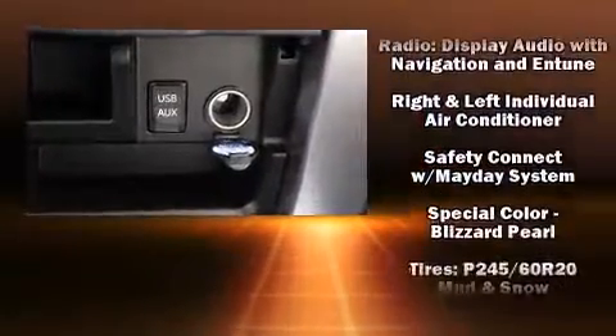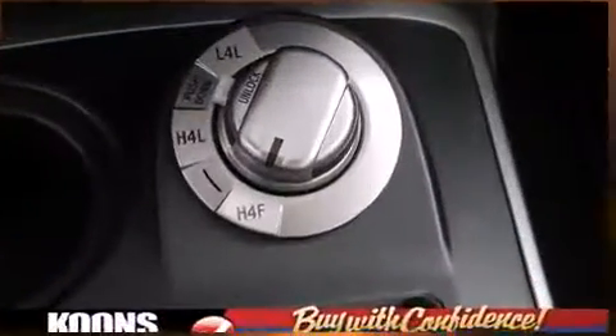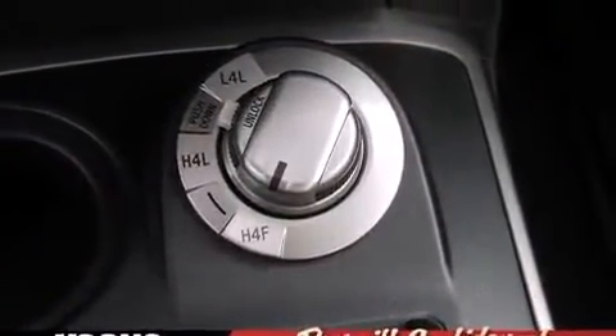Anti-whiplash front head restraint, ignition disabling, an emergency communication system, and four-wheel disc brakes with ABS.